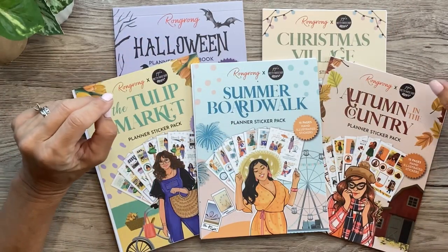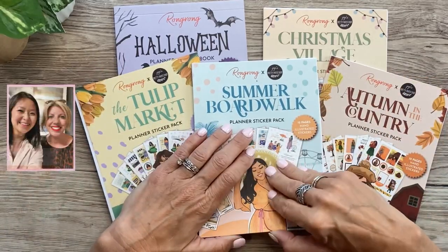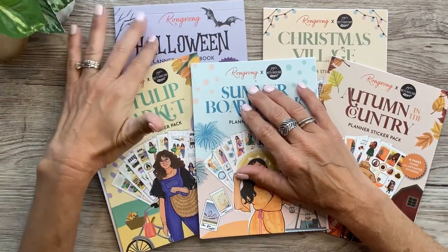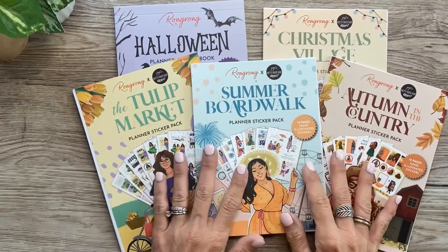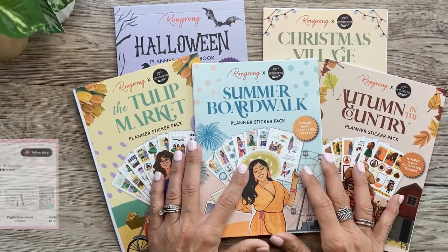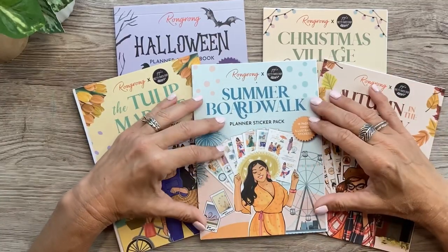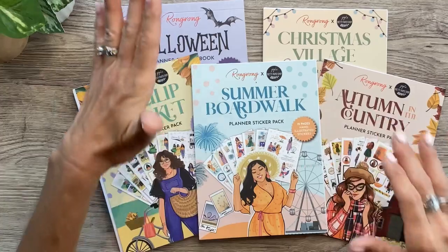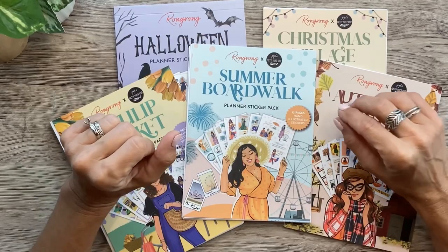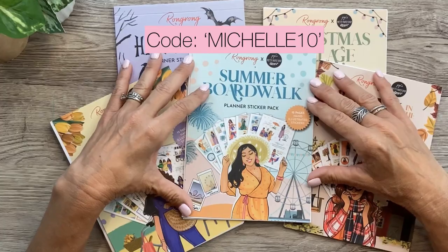Hey you guys, it's Michelle here. Thanks for joining me today and welcome to my channel. In today's video, I've got a brand new launch from Rongrong — four beautiful new sticker packs and one sticker book. The Halloween sticker book and all four sticker packs are a collab with Jojo's Pretty Paper Shop. These are all available today on the Rongrong website. Use code MICHELLE10 to save 10% off, and I'll have my affiliate link in the description box below.